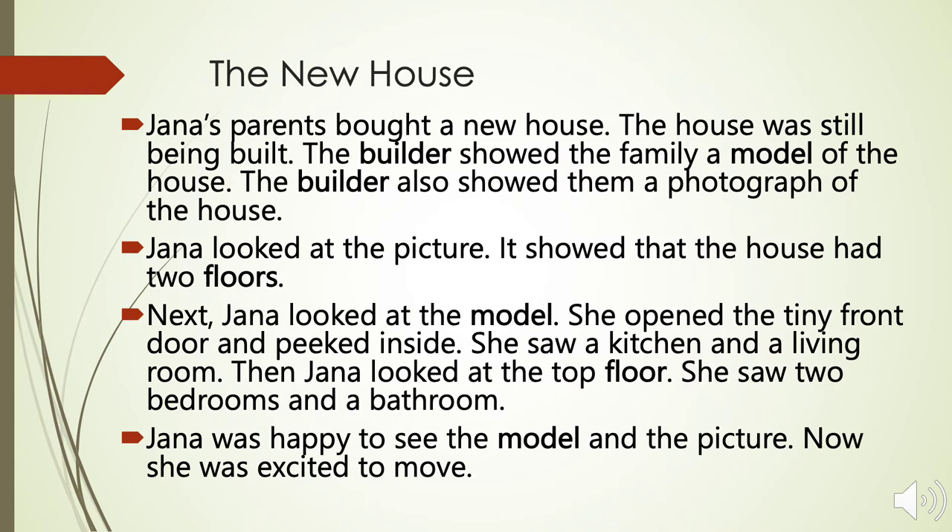The New House by Reedworks. Jana's parents bought a new house. The house was still being built. The builder showed the family a model of the house. The builder also showed them a photograph of the house. Jana looked at the picture. It showed that the house had two floors.